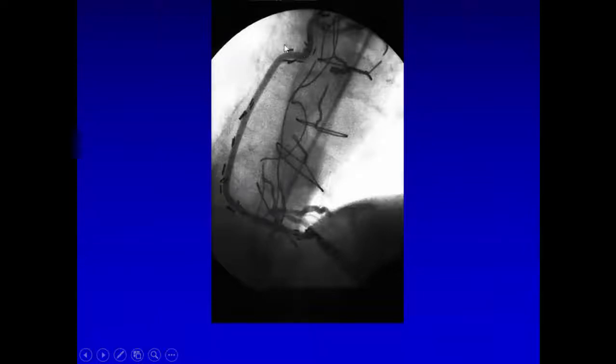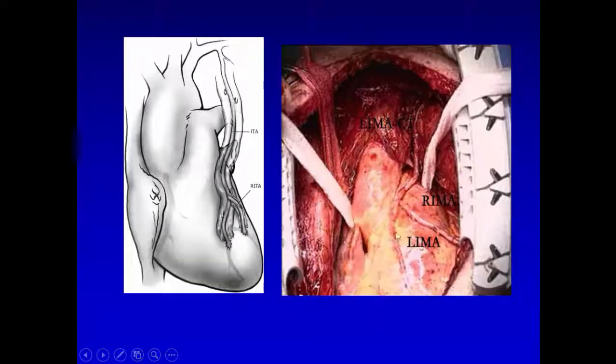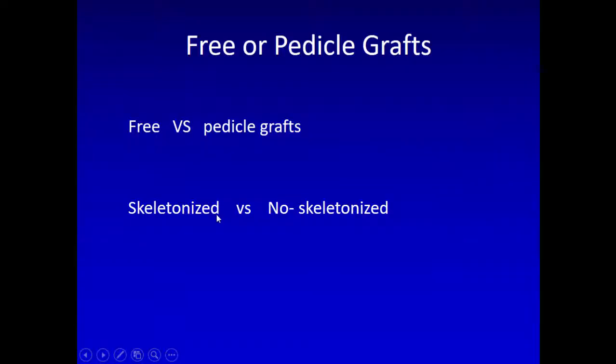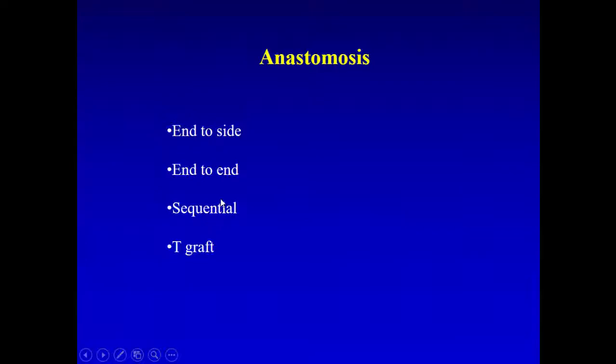On angiogram, how do you recognize grafts? A radial artery has a lot of surgical clips because of the many small branches, while a vein has fewer clips. So when there are many clips, it is usually a radial artery. For conduit choice — free or pedicle graft, skeletonized or non-skeletonized? We often skeletonize the artery, the LIMA, to get better length and less spasm.